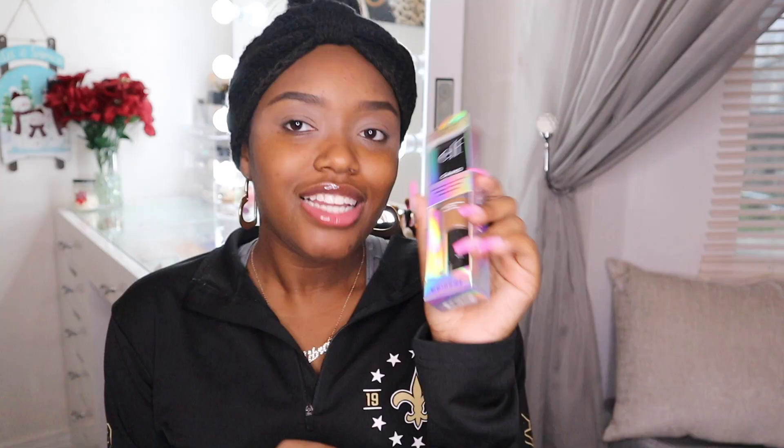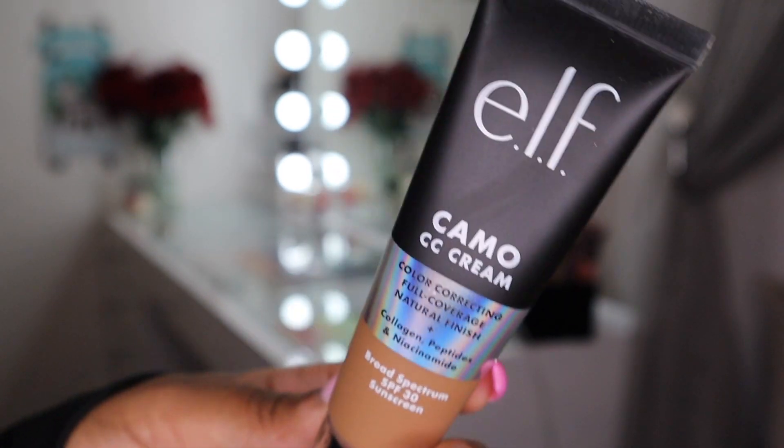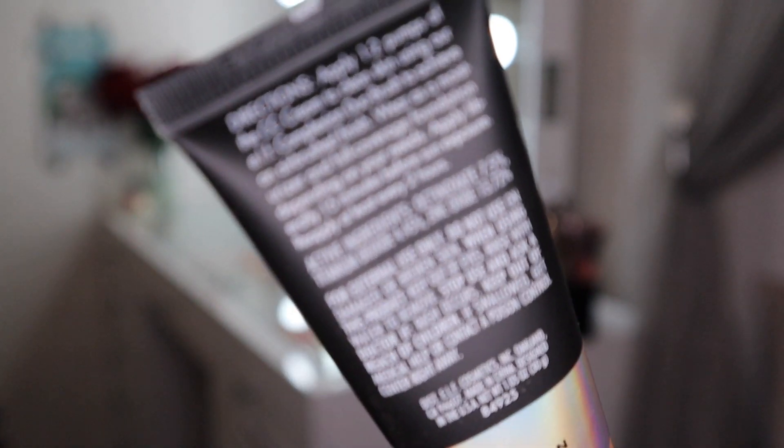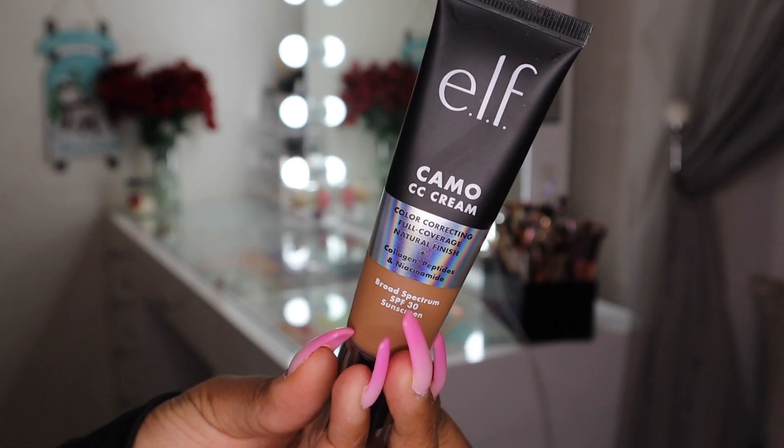That's the only new ELF product I don't have, but I'm excited to get into this, so if you want to see me review these products and my first impressions, keep on watching. My face is already primed — I completely forgot to use the ELF primer. I went in with my Porefessional and my Maybelline primer today. My lids are already primed and my brows are done. Let's get into this CC cream.